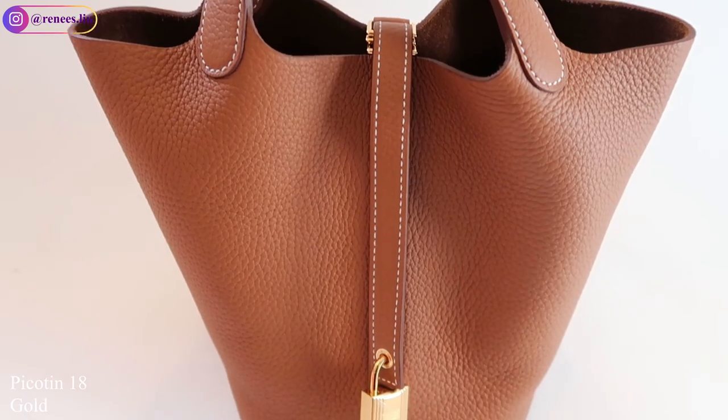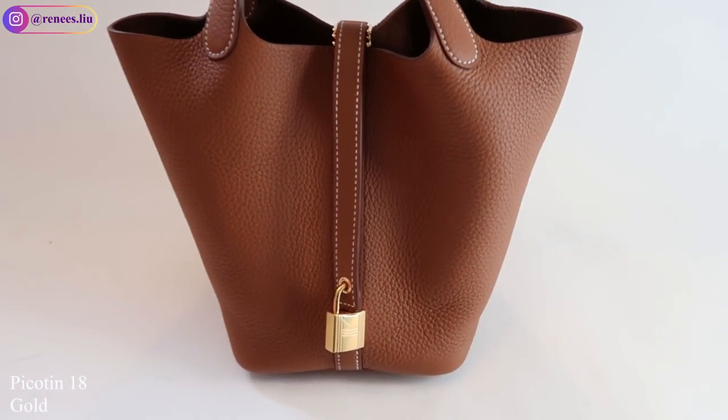After those March purchases I didn't buy anything for a few months, because I didn't feel ready to pursue a quota bag. Then I waited until July and went to the boutique. The first item from that trip is the Picotin 18 in gold Clemence leather with gold hardware — if you're interested in a Picotin review, you can check out the linked video. The price of the Picotin is $2,750.